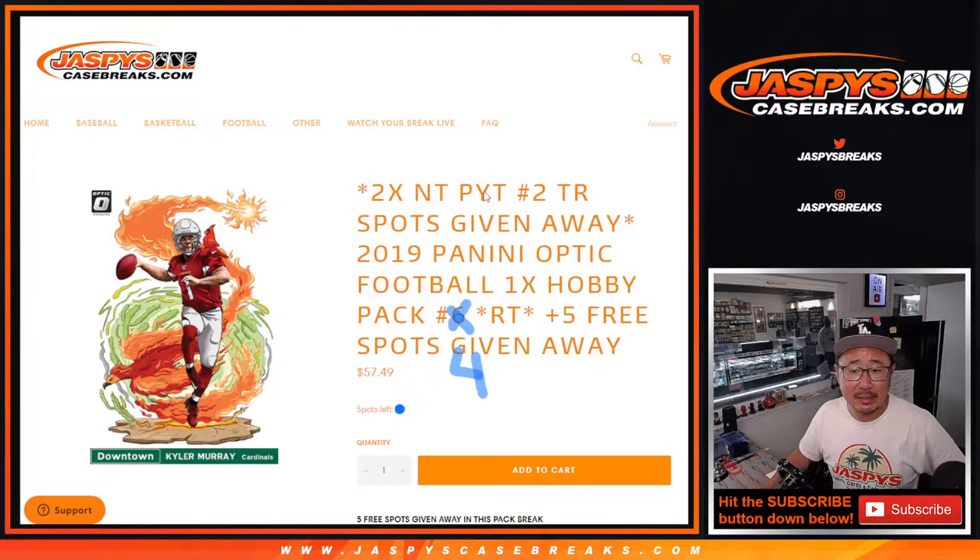Hi everybody, Joe for Jaspi's Casebreaks.com coming at you with a pack of 2019 Panini Donruss Optic football, hobby pack number four.